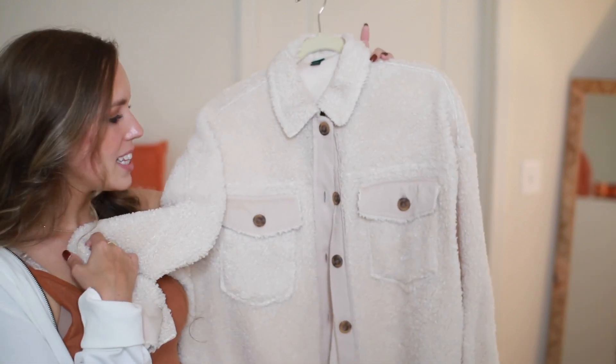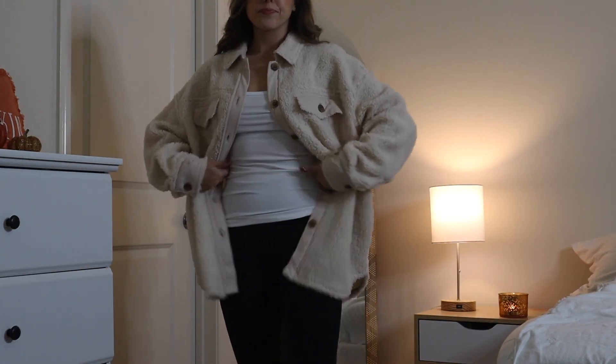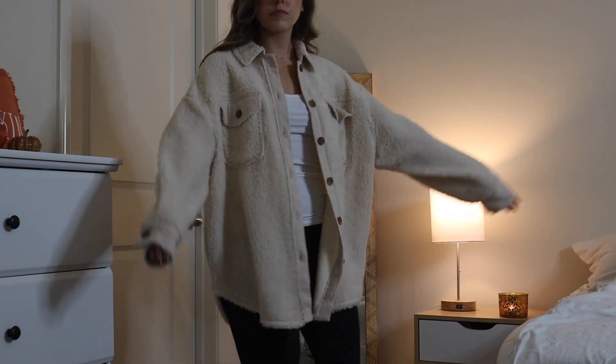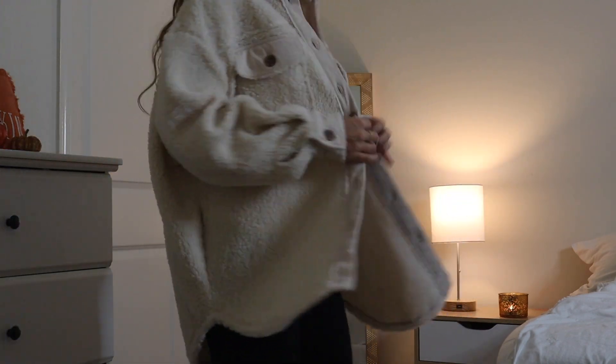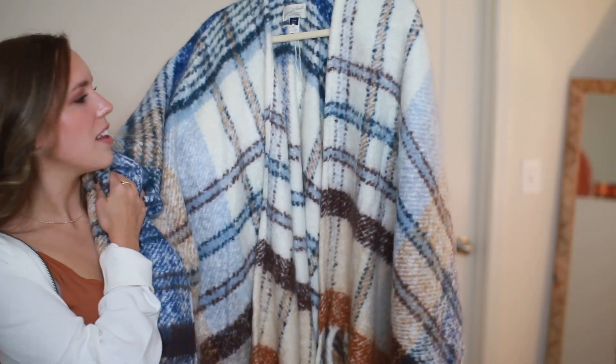The next jacket I got from Target is actually a shacket — I just learned what that is. I hunted this one down because it was sold out online. It's again the cream sherpa with tortoise buttons. I got a medium, it's a little bit oversized, but I wanted it that way so I could wear it with leggings and boots and pair a tank top or t-shirt under it.